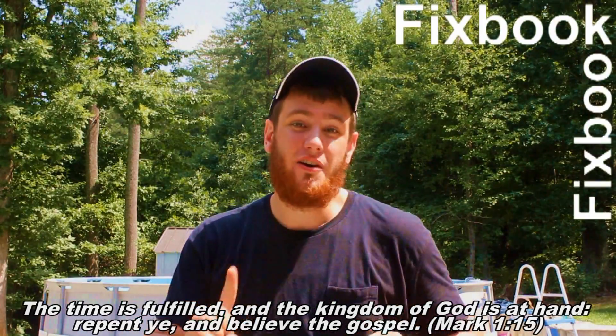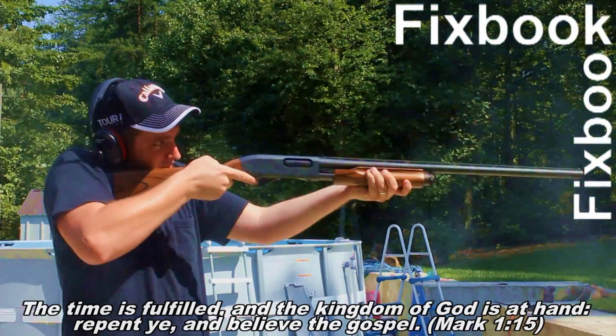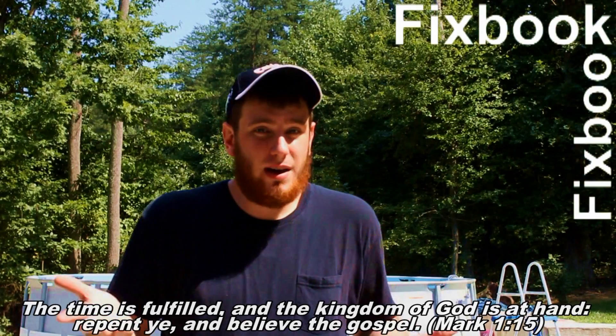Hey guys, I'm Jordan and you're watching Facebook. After watching this video, your car problems stand about as much a chance as this laptop does against my hot leg. Now, make sure you stay tuned so you can see what happened to the laptop at the end of this video. And as always, don't forget to subscribe, like, and leave a comment down below.